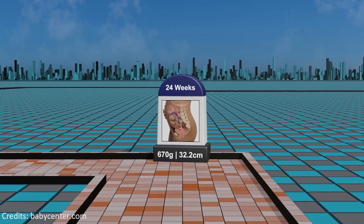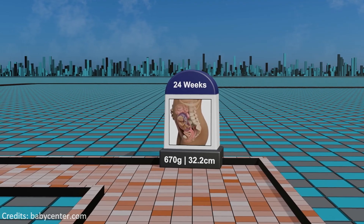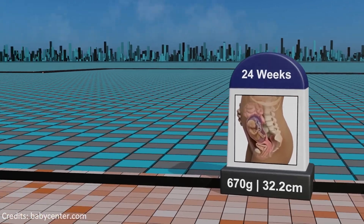Week 24: the fetus reaches the point of potential viability outside the womb, with the lungs continuing to develop and the body gaining more defined proportions.